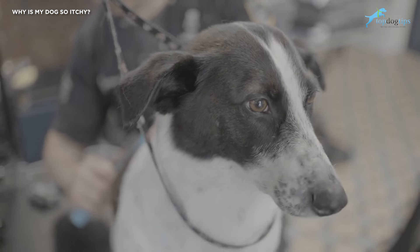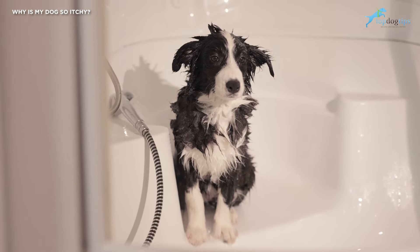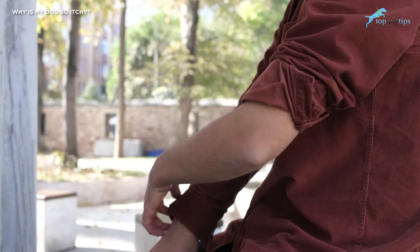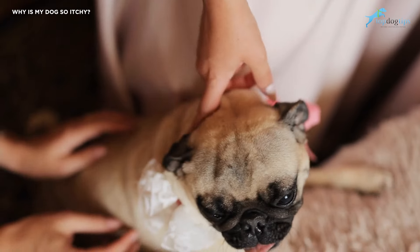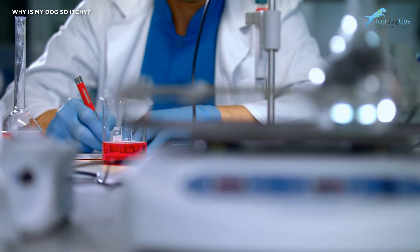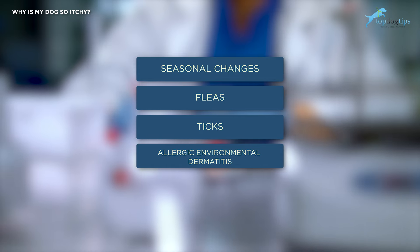All dogs are different, and the same goes for their skin. What works for one dog may not help another. For some, a simple home remedy for itchy skin or switching to a medicated dog shampoo can suffice, while other cases may require stronger treatments from a veterinarian. Dog itchy skin can be caused by various things, some of which have been extensively researched in scientific studies.